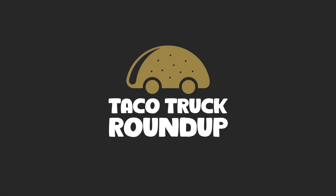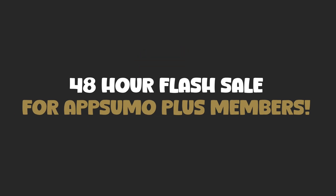It's time for an emergency episode of the Taco Truck Roundup. AppSumo has just dropped a 48-hour flash sale for Plus members exclusively. There are three deals that have been brought back from the past that are now available for the next 48 hours. In this edition of the Taco Truck Roundup, I'm going to tell you what I think of these tools and whether or not you should pick them up.